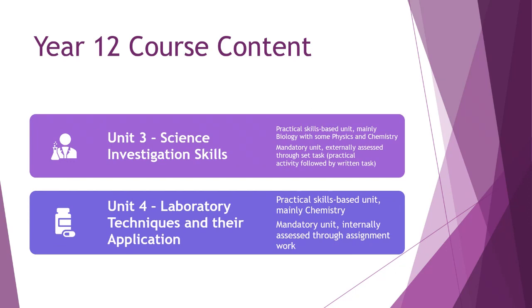Unit 3 — Science Investigation Skills — is very important for anyone going into science. It focuses on practical skills development, mainly biology with some physics and chemistry, and is externally assessed through a set task comprising a practical activity followed by a written task. Unit 4 — Laboratory Techniques and Their Application — is another practical skills unit, mainly chemistry. You'll do things like making nail varnish remover and aspirin, and learn about health and safety and laboratory management. It is internally assessed through assignment work.